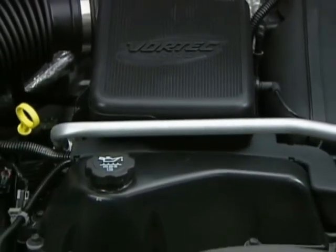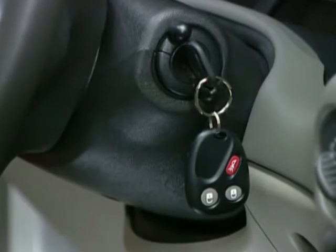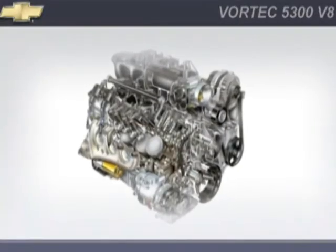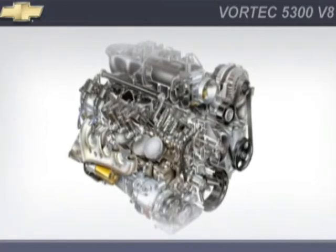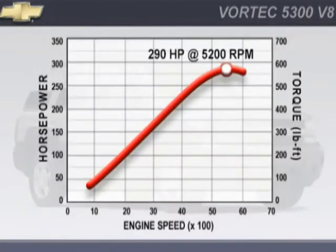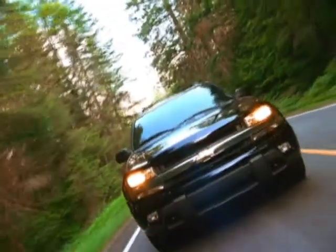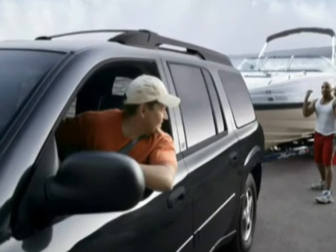The Vortec 4200 six-cylinder engine is so quiet, a starter lockout feature protects the ignition system and will not allow the engine to be restarted if it is already running. Available only in Trailblazer EXT is the Vortec 5300 V8 — a 5.3-liter V8 offering 290 horsepower at 5200 RPM and 325 foot-pounds of torque. With its broad torque curve, it provides Trailblazer EXT with exceptional towing and hauling capability.